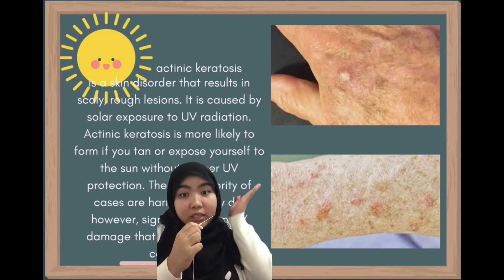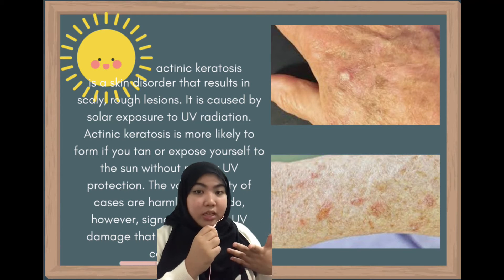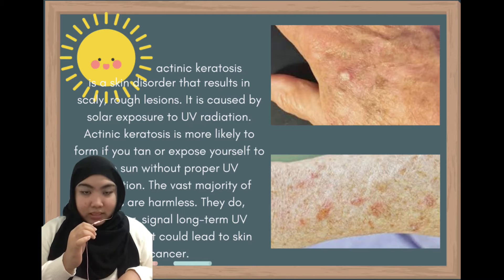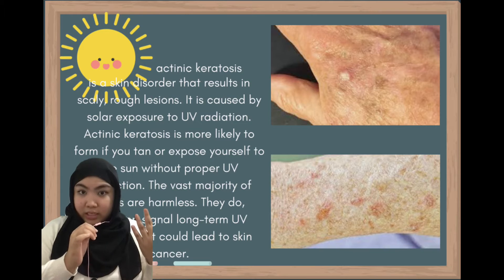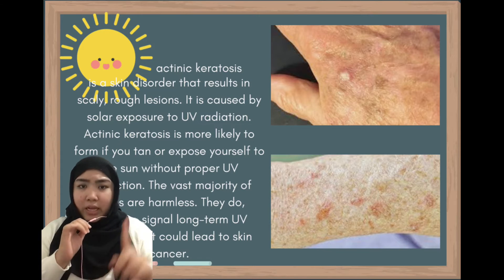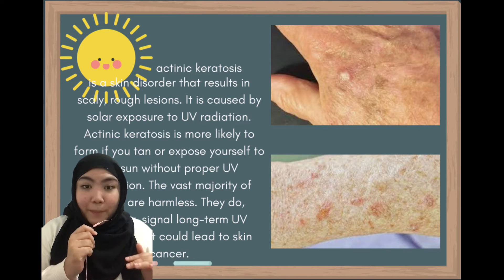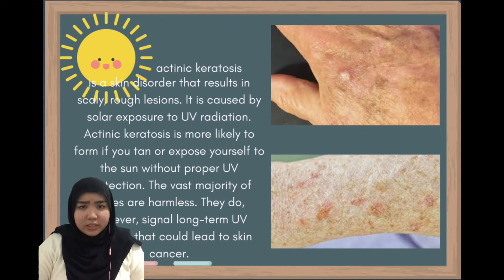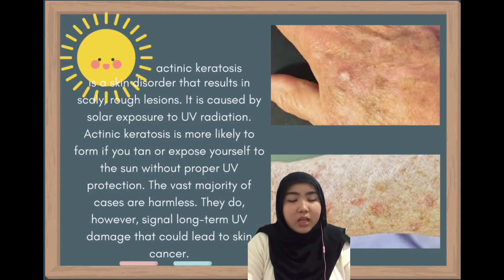Have you seen people with these skin conditions? They are called actinic keratosis. This skin disease results in scaly rough lesions on our skin. It is caused by UV radiation and long sun exposure. This means that it doesn't happen overnight — the skin disease is more likely to happen if you expose yourself under the sun for too long frequently without proper UV protection. Most majority of cases are harmless; however, long-term UV damage could lead to skin cancer.